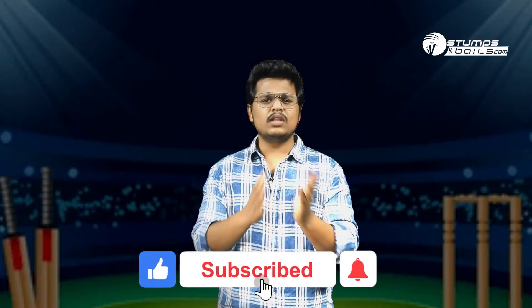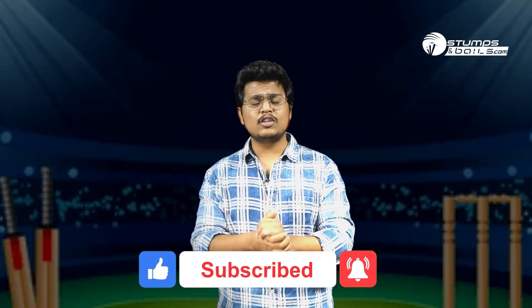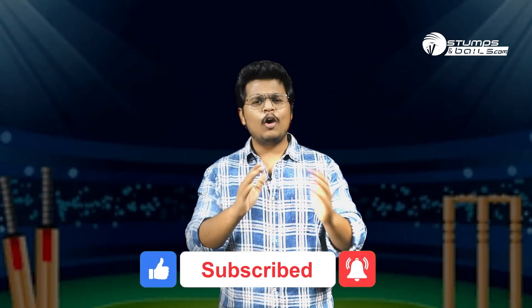So these were the three main reasons why Team India has won the second test at Chennai. What do you guys think? What was the main reason according to you? Please comment down below. If you liked this video, don't forget to like, share and subscribe to Stumps & Bails, and do follow Stumps & Bails on all social media platforms. All the links are given in the description box below. Thank you.